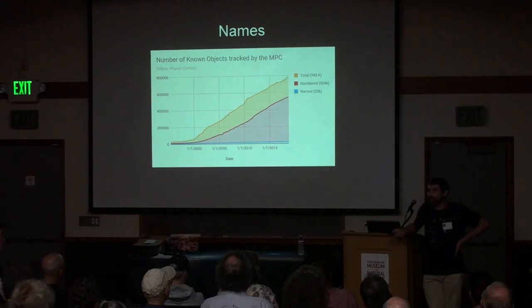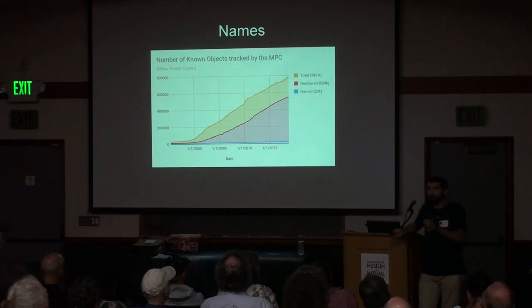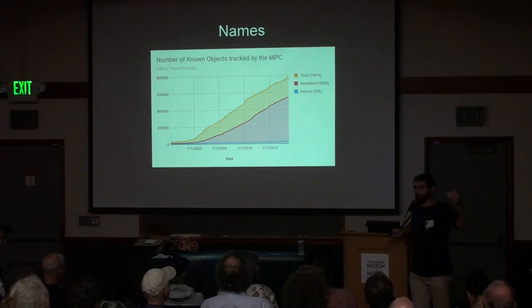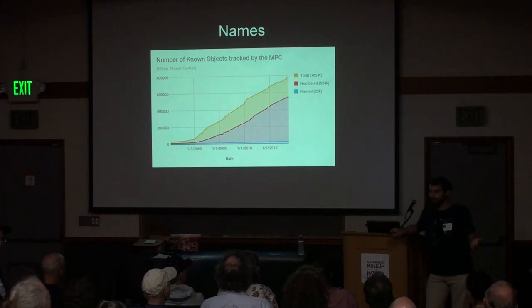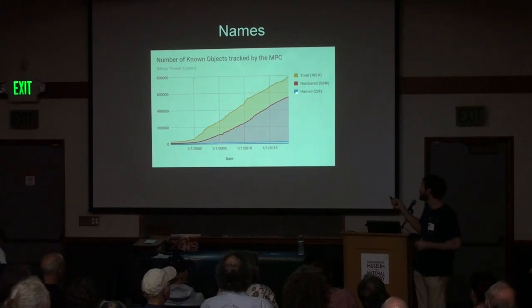We're getting pretty good at discovering very small objects, but the trick is keeping them. You may discover something very small — the size of a car. It has to get very close to Earth before we see it, and it may be 20 years before it gets close to Earth again. It'll have to come back around and be rediscovered, possibly get another provisional name, and then you start tracking it down until you nail down the orbit well enough to get a number.